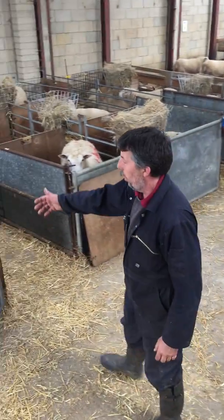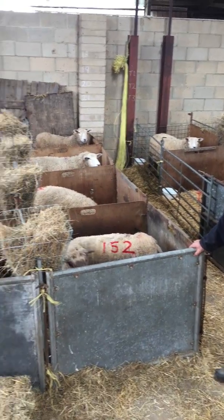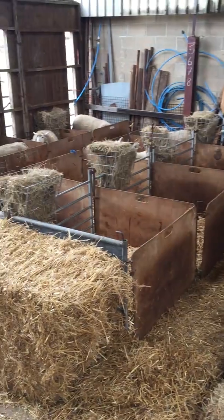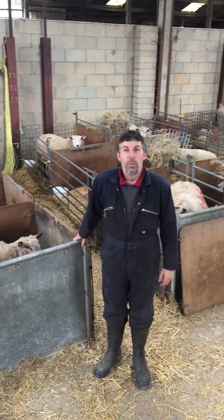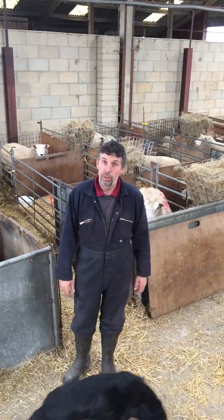When they've lambed, they come into these pens. We make sure that they're mothered up nicely, that the lambs are getting their milk as they should do. Everything is fine, then they turn out to join the rest of the ewes and lambs. Some of them that have three lambs — we take one spare lamb off, and they end up as bottle lambs, which no doubt you'll see later.